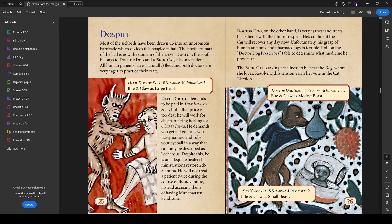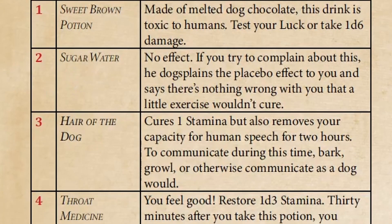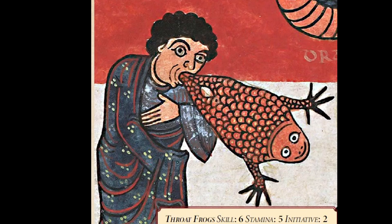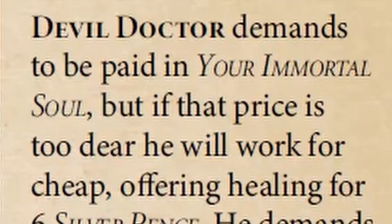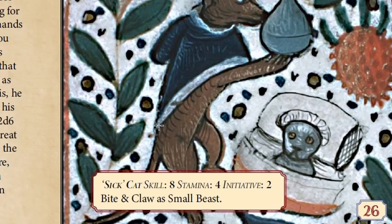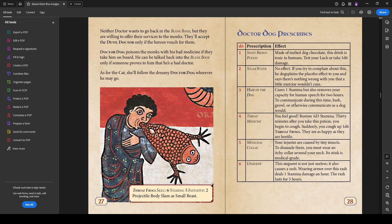At the Fishing Pond there's a Cardinal Fox — the antithesis of the papal pig — who has found a cardinal's hat and is lecturing birds on the moral virtue of being a prey animal. At the Hospice, the Devil Doctor and the Doctor Dog both perform medicine. Doctor Dog prescribes from a really fun table. The Devil Doctor demands payment in your immortal soul, but will work for six silver pence, healing you by rubbing your eyeballs in a way that can only be described as lecherous. There's also a sick cat here who is faking illness to be near the Doctor Dog, whom she loves.